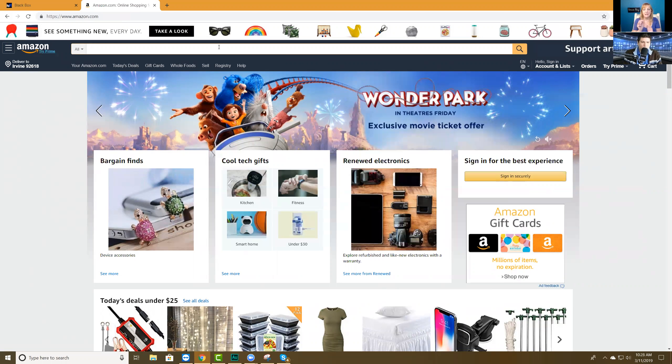Now you should have Helium 10 up. The tool we use for product research — the first step — is Blackbox. Blackbox is basically the premier Amazon product research tool in the world. We have over 450 million products in our database — more than any other database other than Amazon itself.